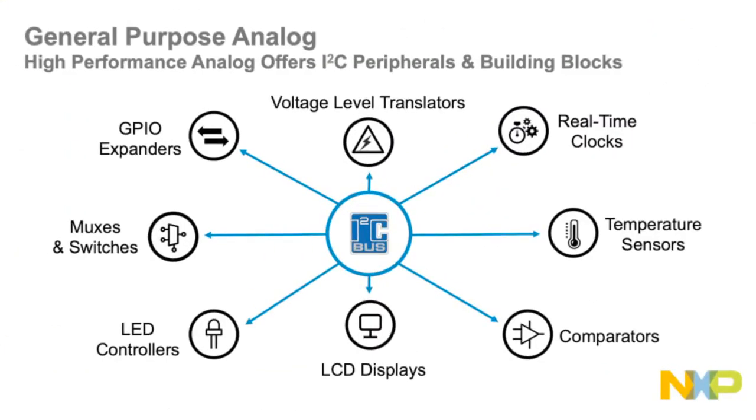Philips invented I2C over 40 years ago, but it's still going strong and the most current iteration is the new I3C bus which operates at 12.5 megahertz. Our product line offers the largest portfolio of general purpose I2C and SPI based products. Today we'll discuss the newest LED controller, the PCA 9957.